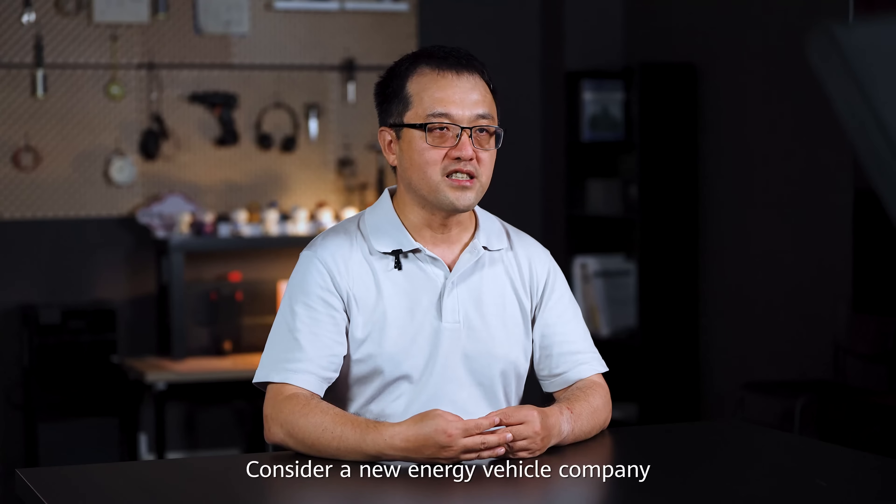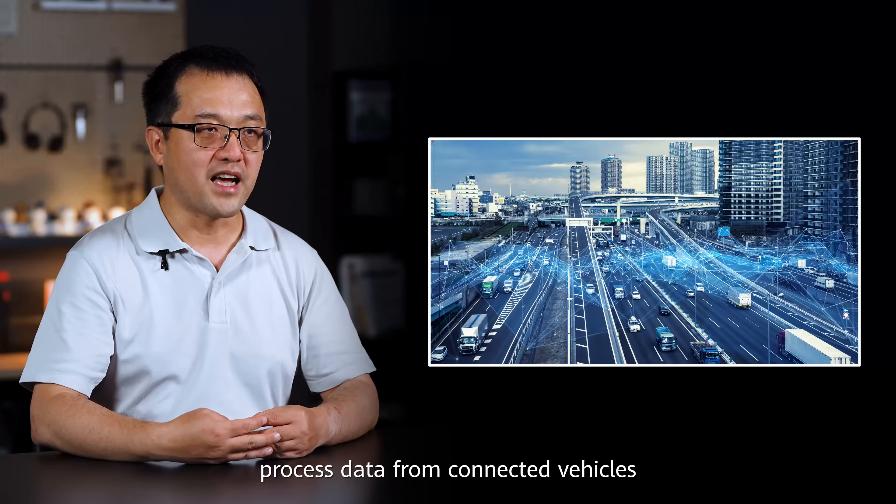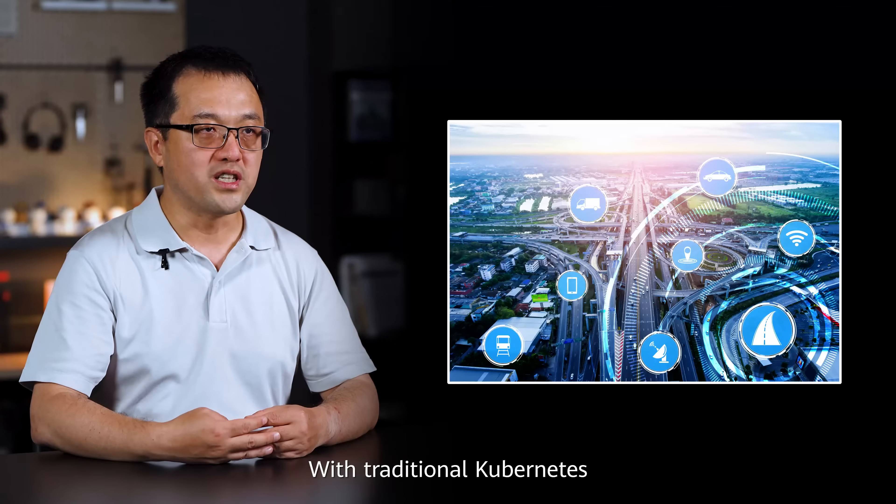Consider a new energy vehicle company. They work on self-driving car training, process data from connected vehicles, and send software updates to cars. With traditional Kubernetes, they faced big problems.